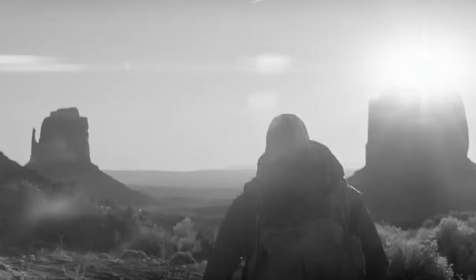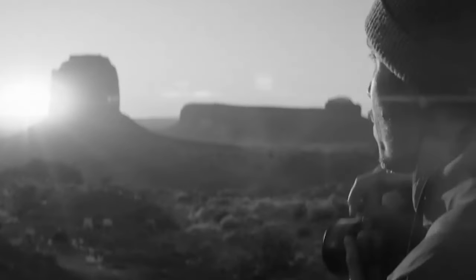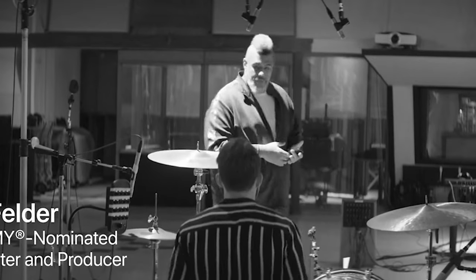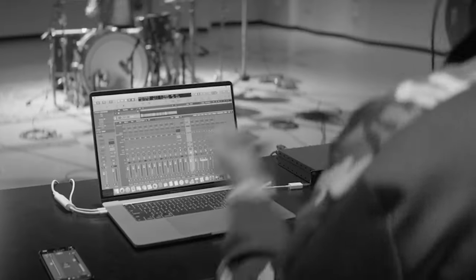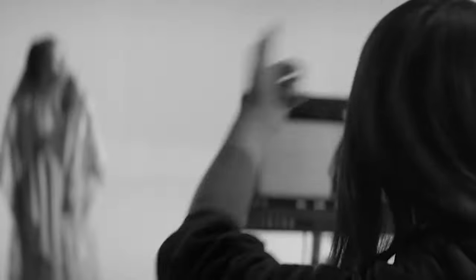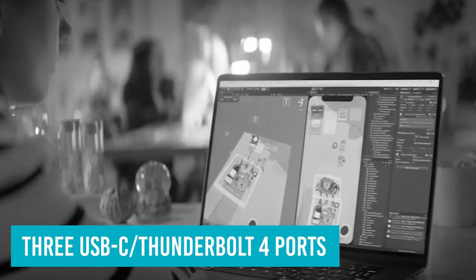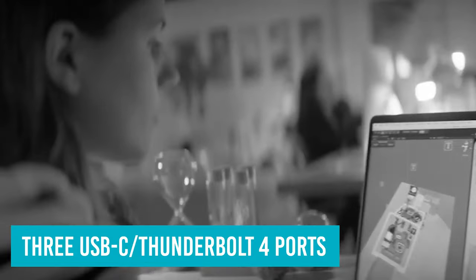It has a mini-LED screen that gets incredibly bright, displays deep blacks, and covers the entire sRGB and DCI-P3 color spaces. The factory calibration is superb, so you get accurate colors out of the box. Its wide port selection includes three USB-C Thunderbolt 4 ports, an HDMI, an SD card slot, and a 3.5mm headphone jack with plenty of power to drive high-impedance headphones.